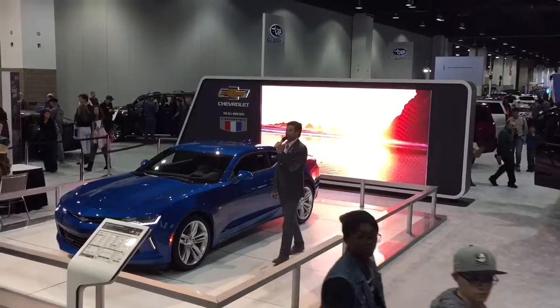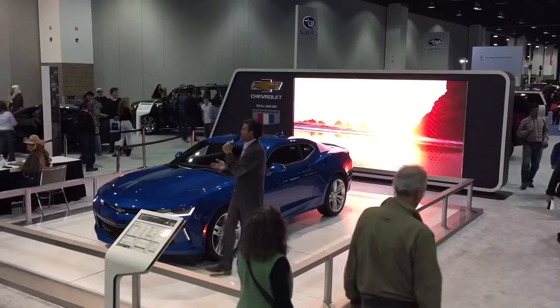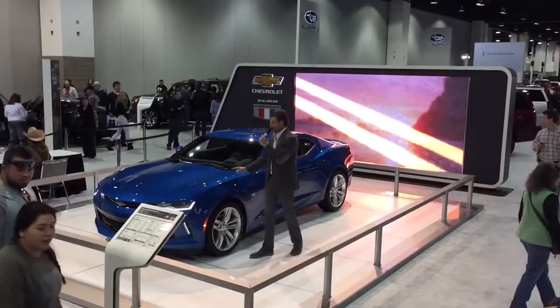Good afternoon, Colorado, and welcome to the Chevrolet display — home for the two-time MotorTrend Truck of the Year, the Chevy Colorado, but more importantly, home to the MotorTrend Car of the Year, the all-new Generation 6 2016 Camaro.